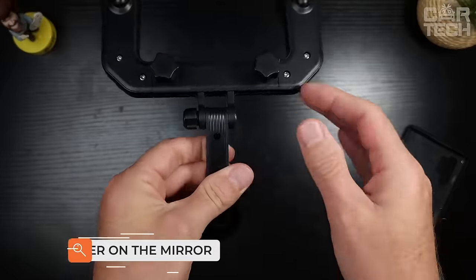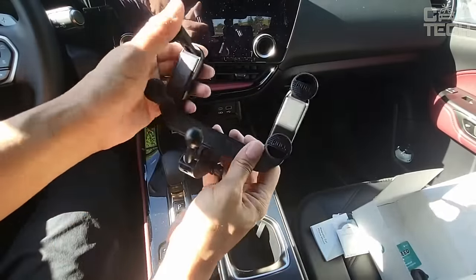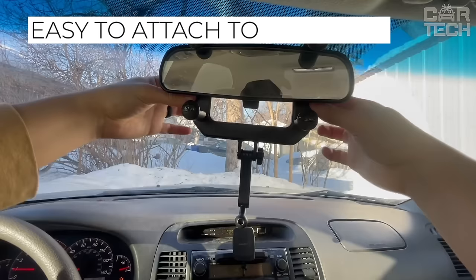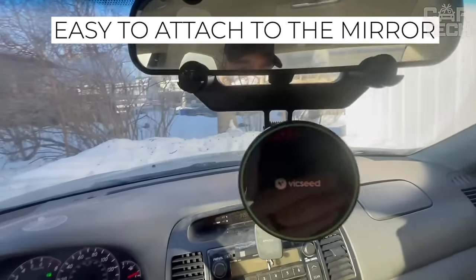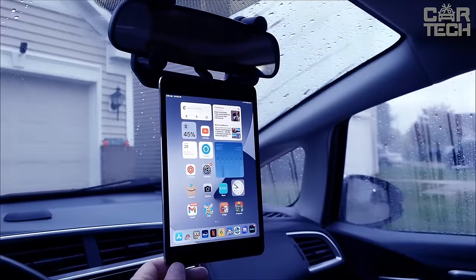This convenient car holder on the rear view mirror will make driving much easier. It will allow you to comfortably use navigation while keeping your eyes on the road. It easily attaches to the mirror and securely holds your device with a magnetic mount. Made of durable plastic, the holder will keep your gadget securely in a visible place.